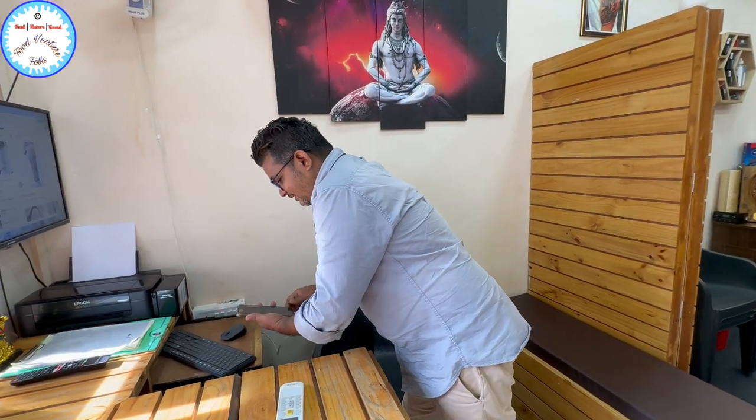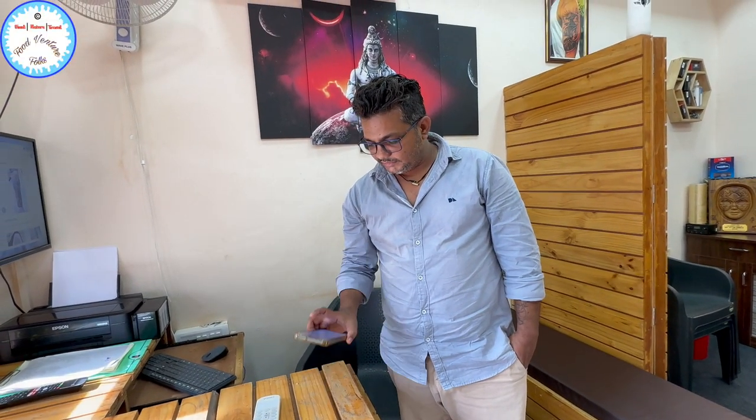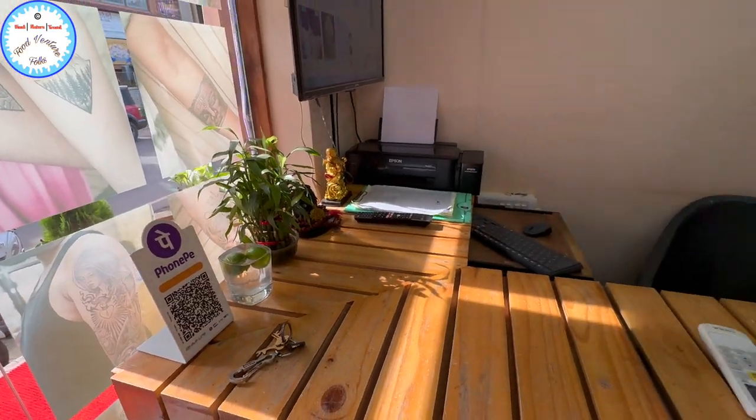Thank you so much Sunil for giving such valuable information. If anyone is planning to come here, you can come and make tattoos. Can you show your business card or tell your number? We have a printout. The number is 5325-0750-26. Payment can be online or cash — payment is made after completion of the tattoo. They have a PhonePay option as well.